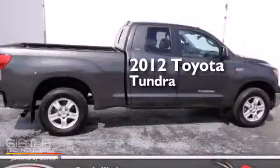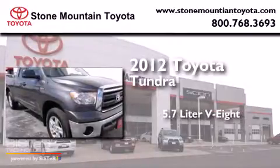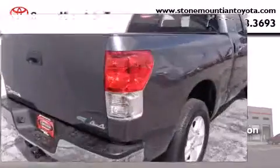This is a certified pre-owned 2012 Toyota Tundra. It features a 5.7-liter 8-cylinder engine, an automatic transmission, and the added safety and control of 4-wheel drive.